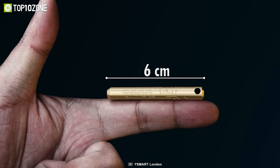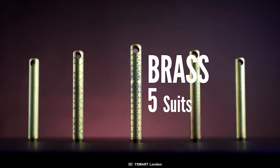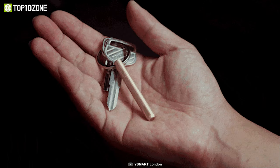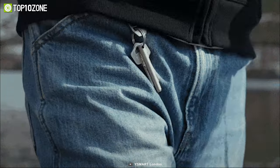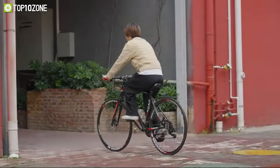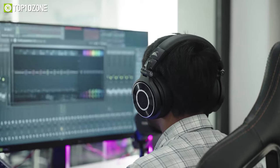The pen measures at 6 cm and weighs around 13 grams for the brass version; however, if you go for the titanium one, it only weighs about 6 grams. Carry it loose in your wallet, add it to your keyring, attach it to your backpack, and even use it on the zipper on your jacket. That was our list of the top 10 coolest gadgets for men that will blow your mind!